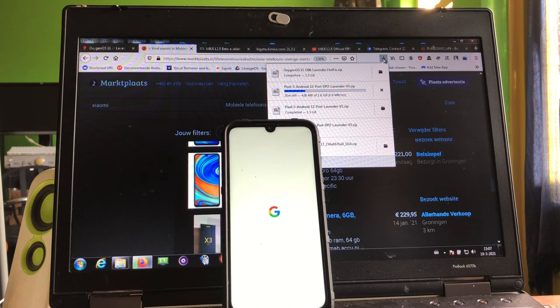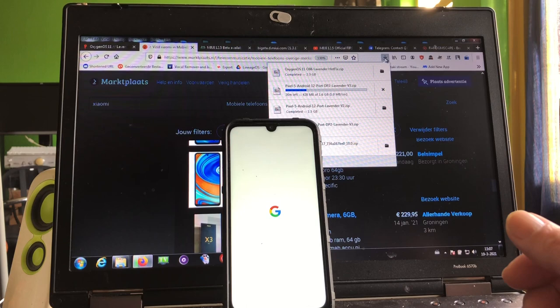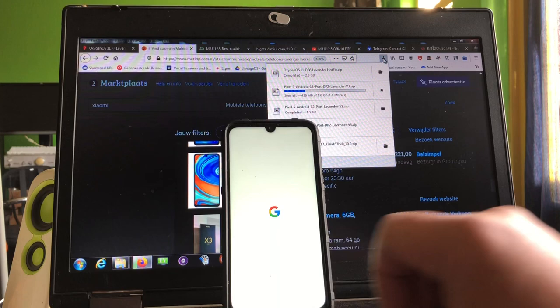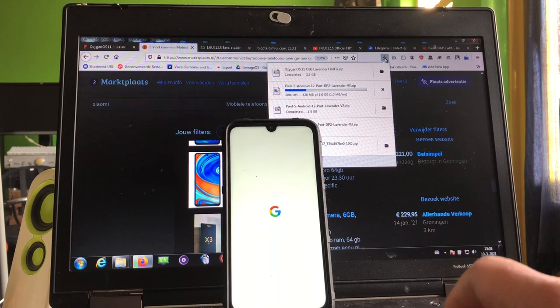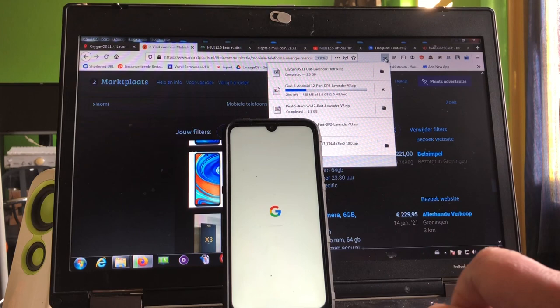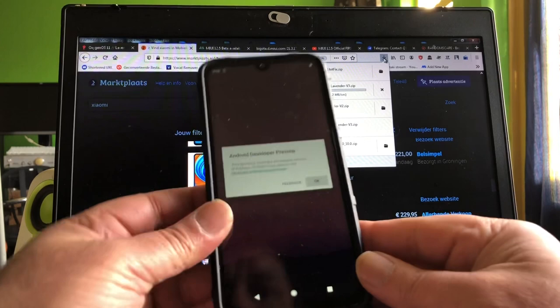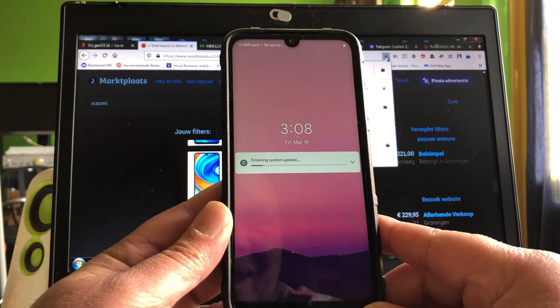Look at that boot up — beautiful! I forgot to test my mod, but I'll do that in my own time. Let's first see if this thing will boot up. I can see some progress under the little G. Looking all nice. We know this boot animation since Android 9, so a little bit of improvement could be brought to it, but I'm not talking about that. Android developer preview. Finishing system update — look at that!